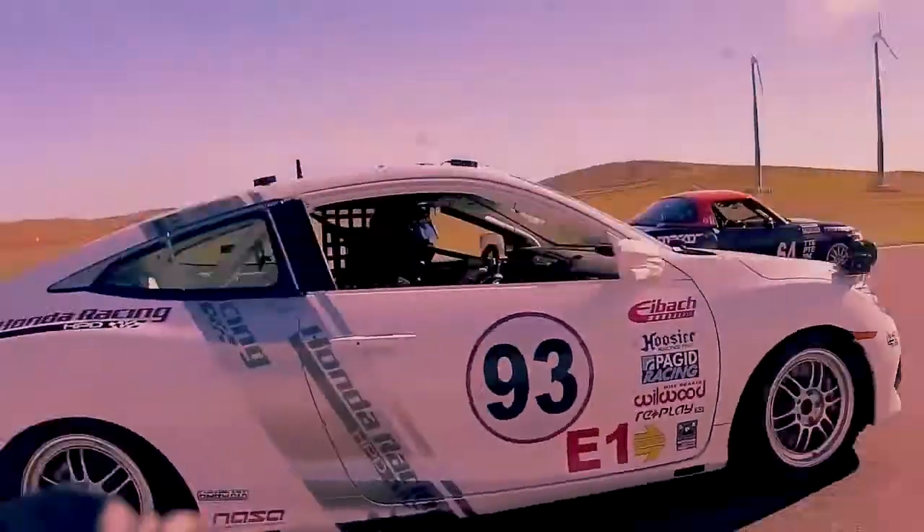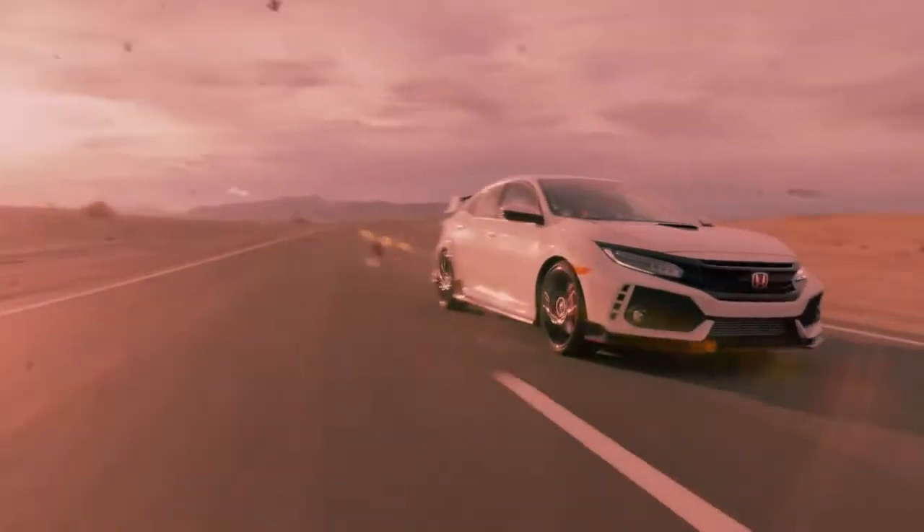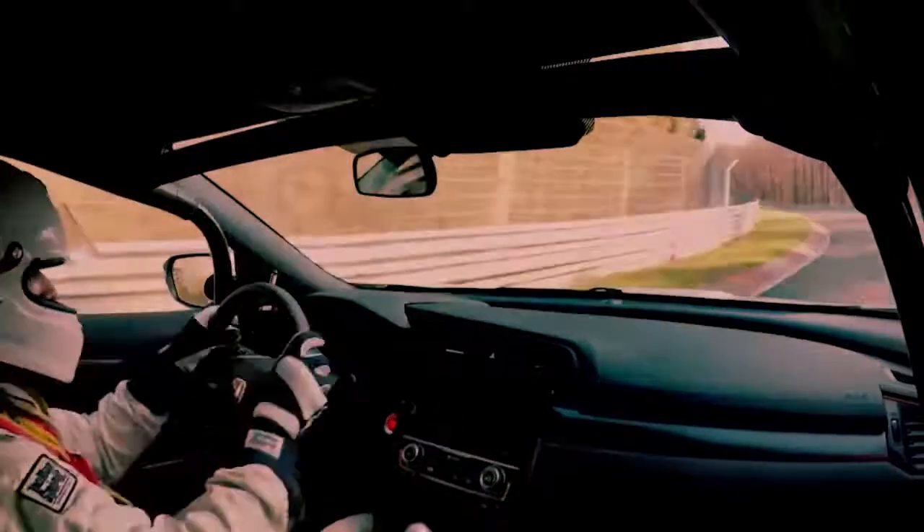The Civic has long served as a Honda laboratory for advances in racing, as well as street legal high performance. And the Type R represents the pinnacle of those efforts. For four generations spanning 20 years, the Civic Type R provided thrills for driving enthusiasts.